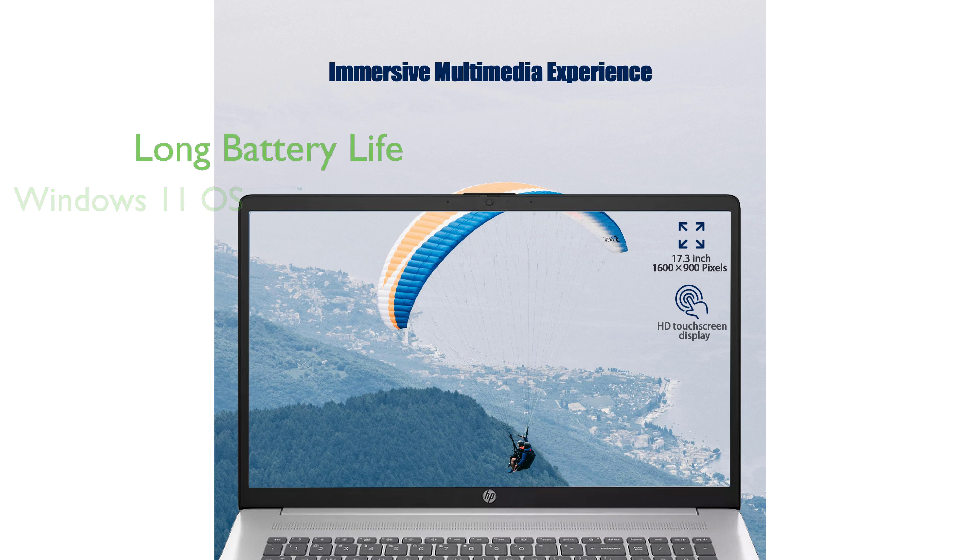With up to eight hours of battery life and a fast-charge feature, this laptop is perfect for those on the go.